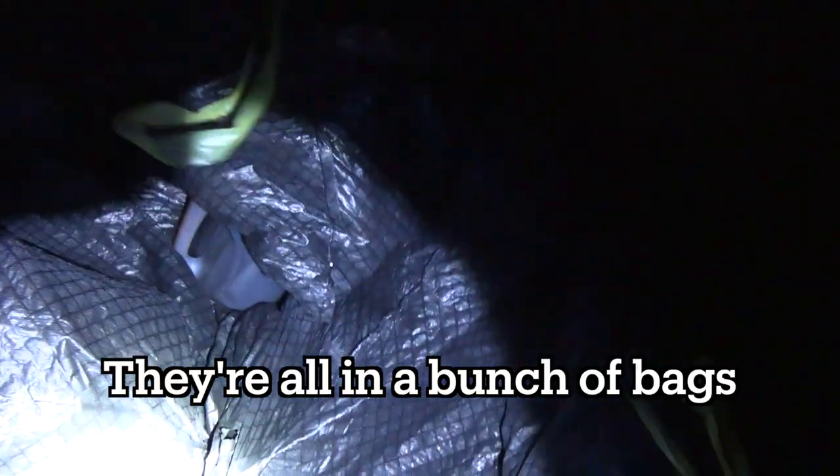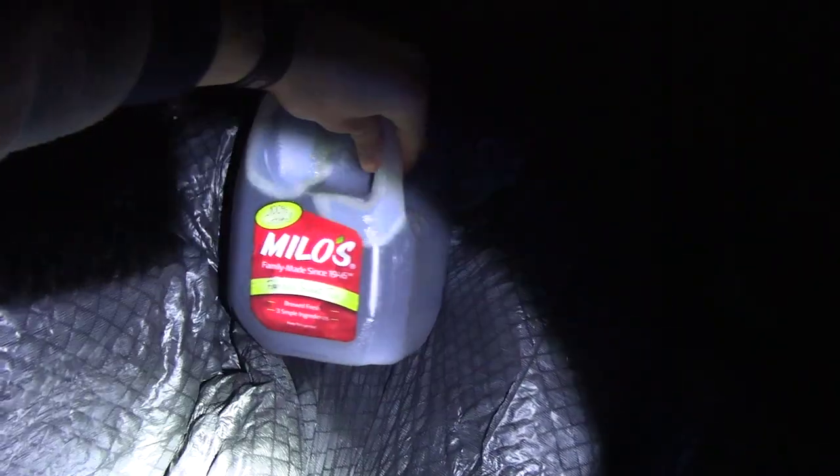There are a bunch of bags in here. Usually they just throw everything in here. We got some sweet tea - I don't think that's going to help us very well for trapping. Across the road right there is a grocery store. We're going to go check that next.